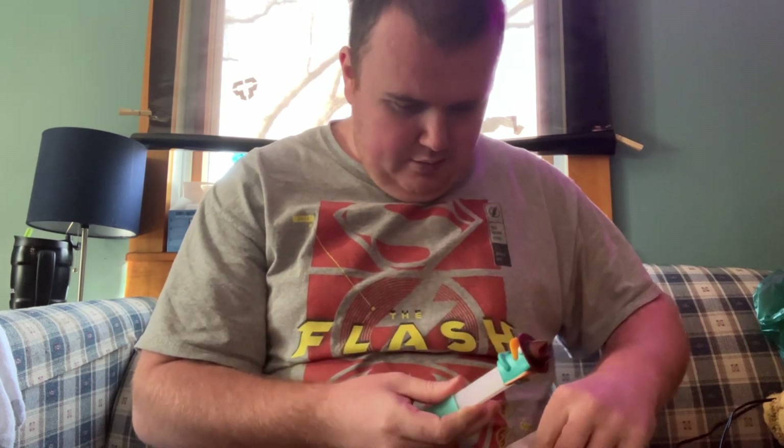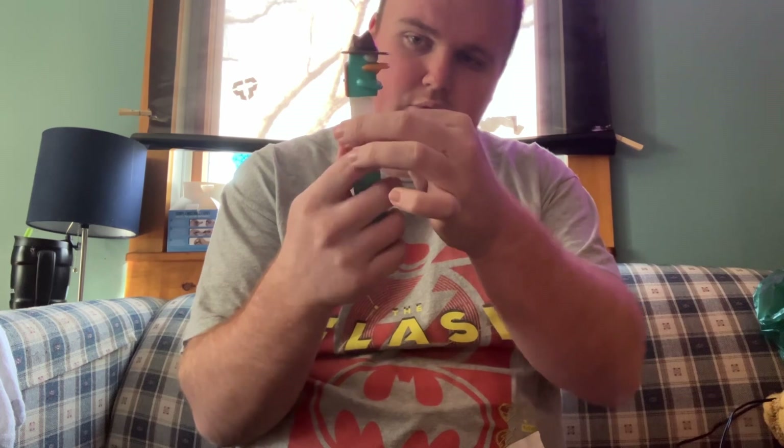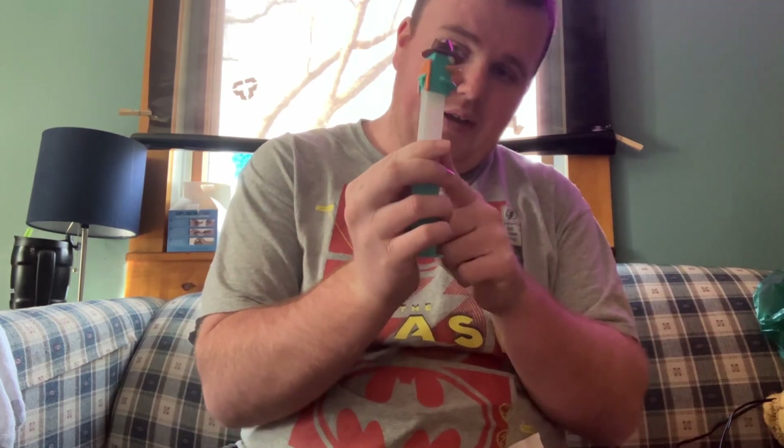It's kind of hard to put these in, guys. Gotta do one at a time. Kind of put it in like this.